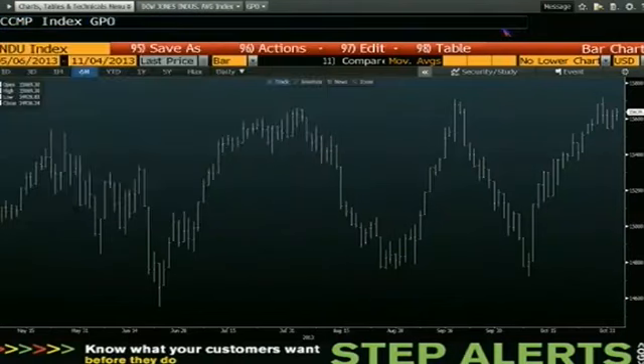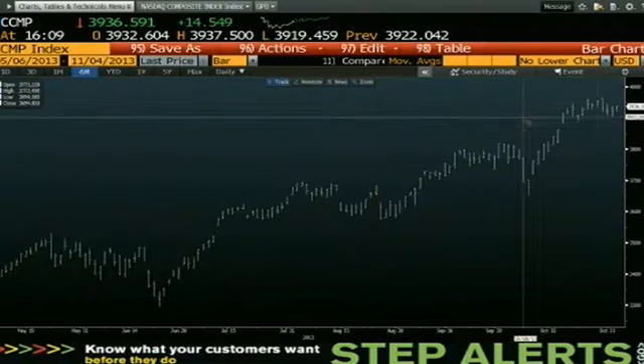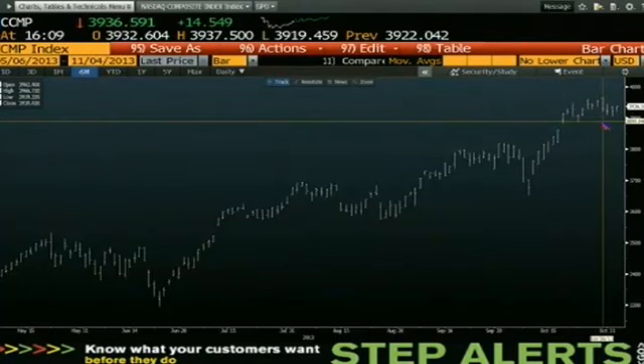NASDAQ Composite — it was a sideways move with light volume, up $14. You're at 3,936. The Composite has been up here now for about two trading weeks, folks. We did $1.7 billion today versus $1.9 billion. You are into the bar from October 30th — the top of that bar is 66, the bottom is 19, with 39 as the first two numbers.